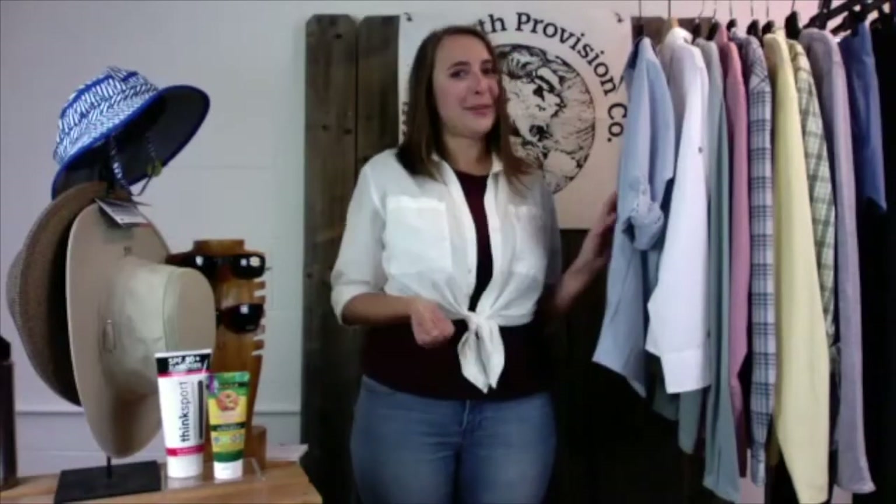Hello, thank you for joining us. My name is Molly and I've been with Whole Earth Provision Company for about 14 years. If you're a longtime customer, you might remember me from the Mockingbird store in Dallas or the West Gate store in Austin. For the last nine years I've been the sportswear buyer, so I'm not a scientist or a dermatologist, but what I am is an expert on fabric and clothing.